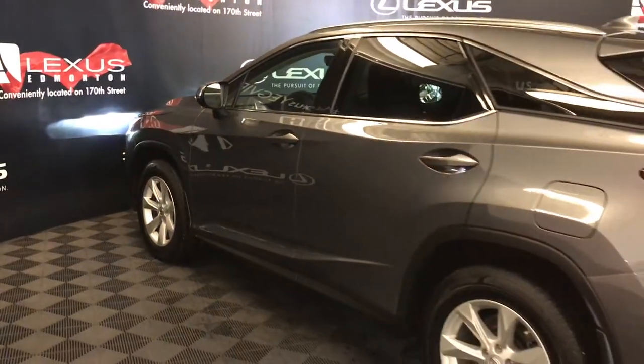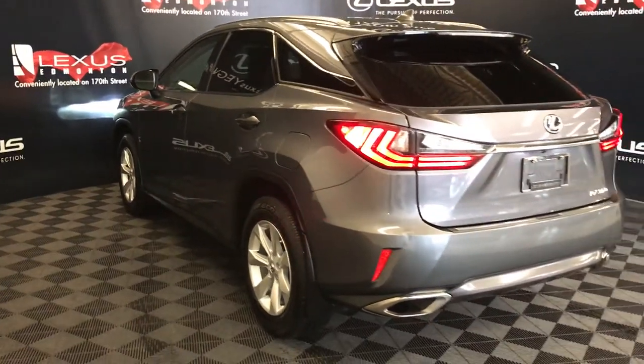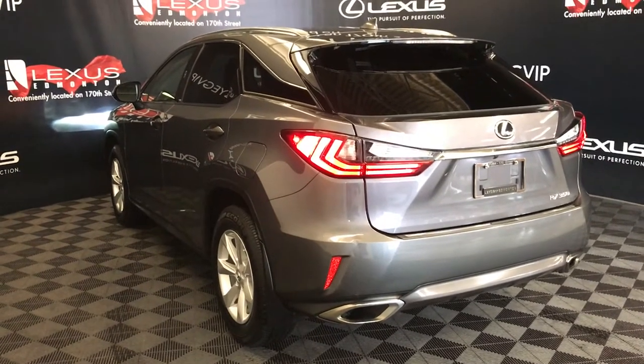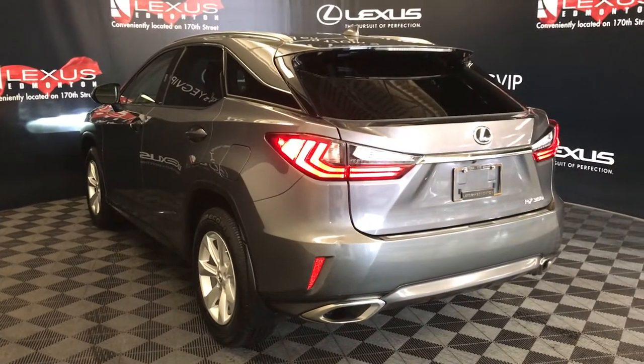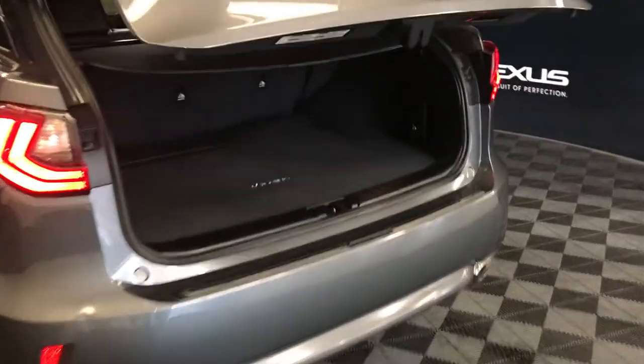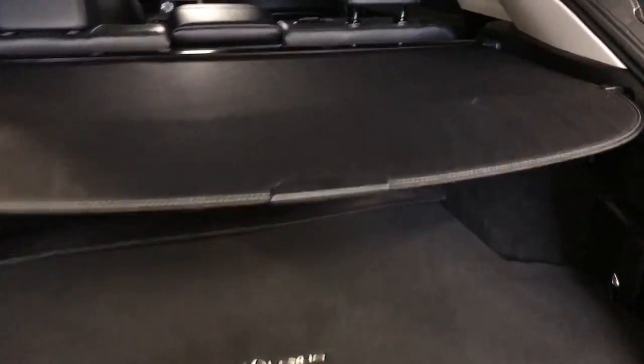Silver roof rails, rear cross traffic alert system, roof-mounted rear spoiler, LED taillights, dual exhaust, remote trunk release — trunk is powered and height adjustable. Spare tire and jack located underneath the floor. Full carpet lining in the trunk area, cargo cover which is removable, cargo nets, and hooks.